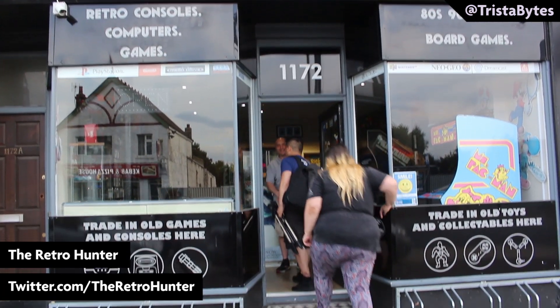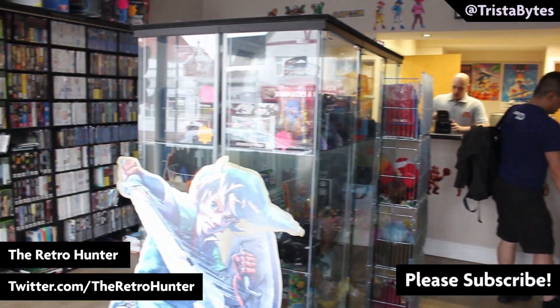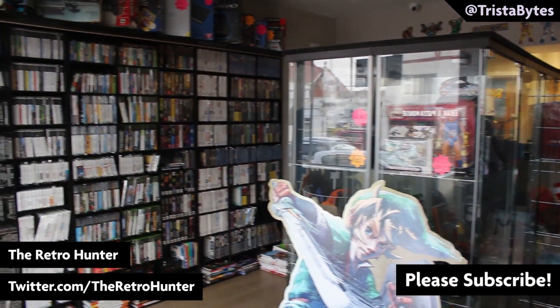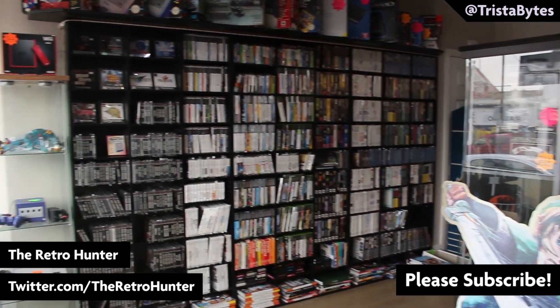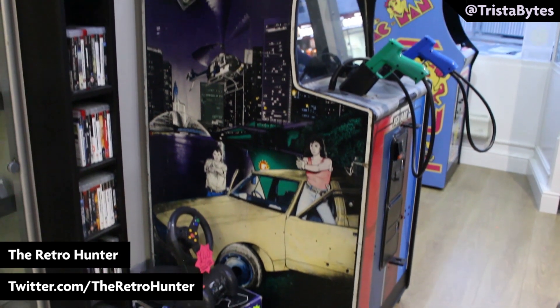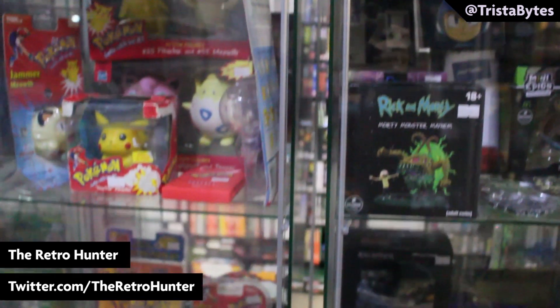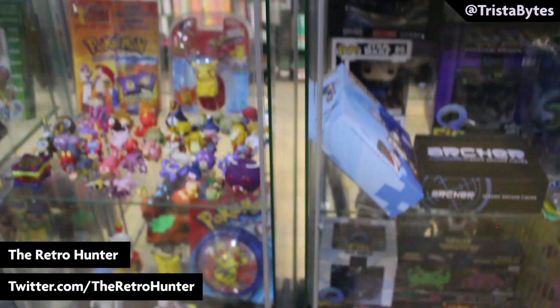The RetroHunter is an awesome independent retro game and toys shop tucked away on the edge of Southend-on-Sea. The modest-sized shop is packed to the rafters with all sorts of gaming gems, from consoles and peripherals to titles for Nintendo 64, Game Boy, Master System, Mega Drive, SNES, PlayStation, Xbox, NES.